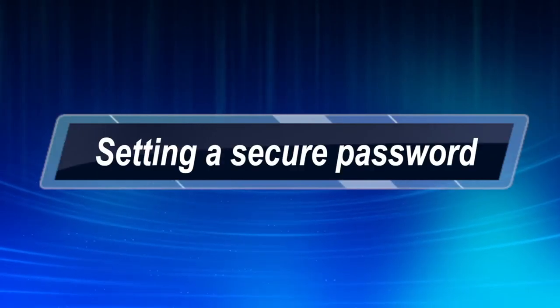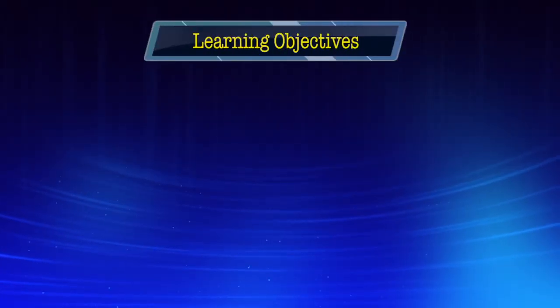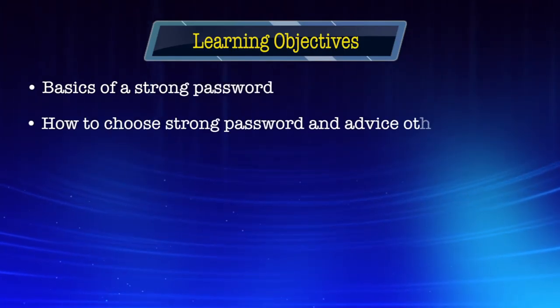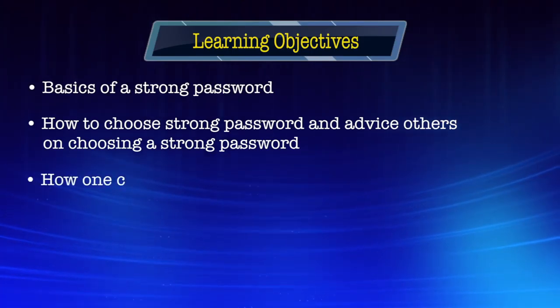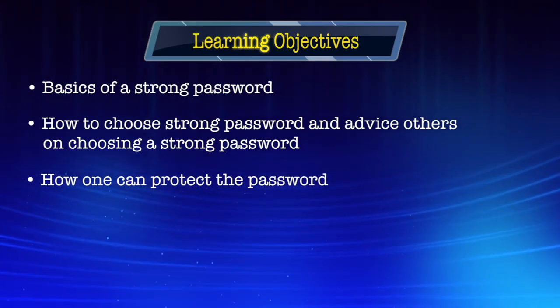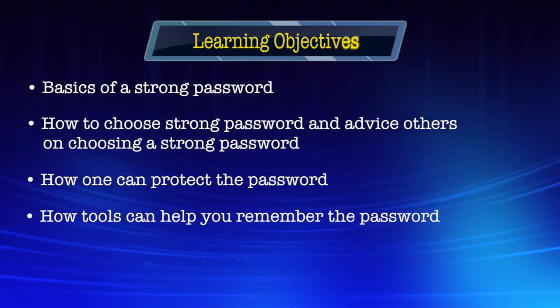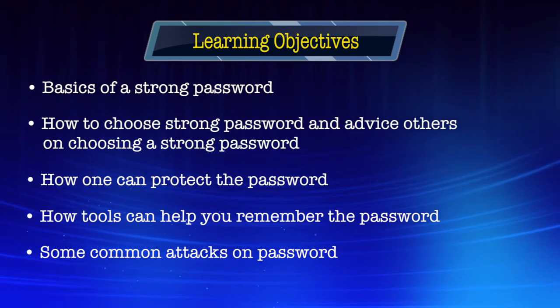Hello everyone, my name is Arun Kumar and I'm your instructor for the module on setting a secure password. In this module, our learning objectives will be: we will see what are the basics of a strong password, how you can choose a strong password and advise others on choosing a strong password, how one can protect the password, and how tools can help you remember the password. We will also discuss some common attacks on passwords. So let's begin.